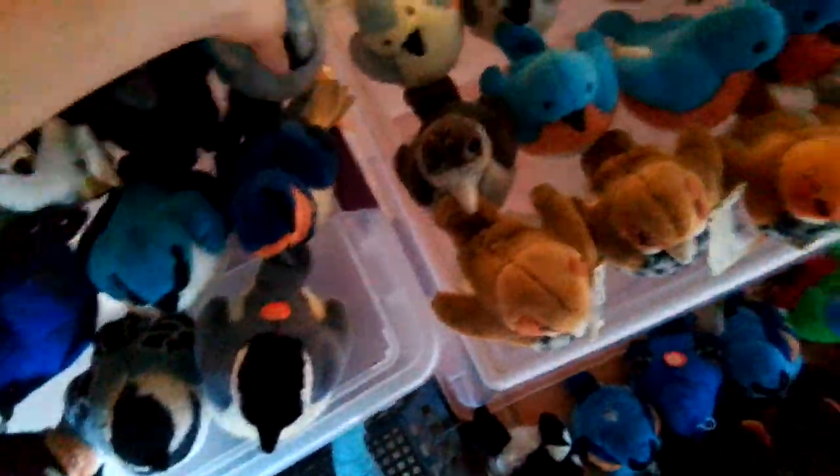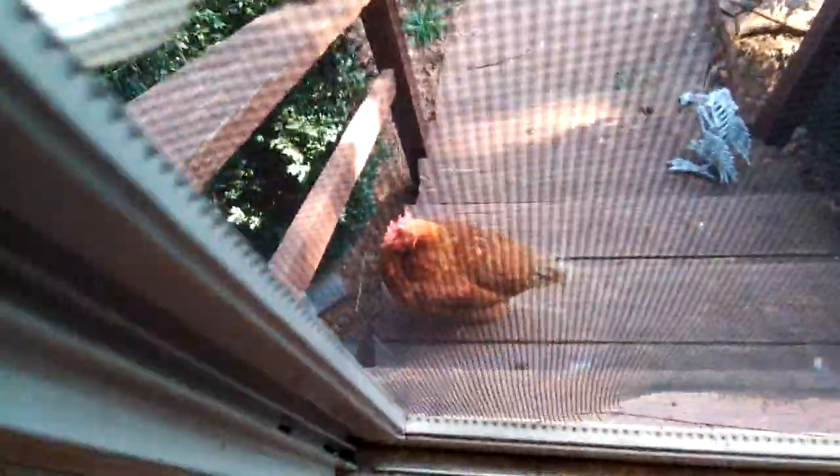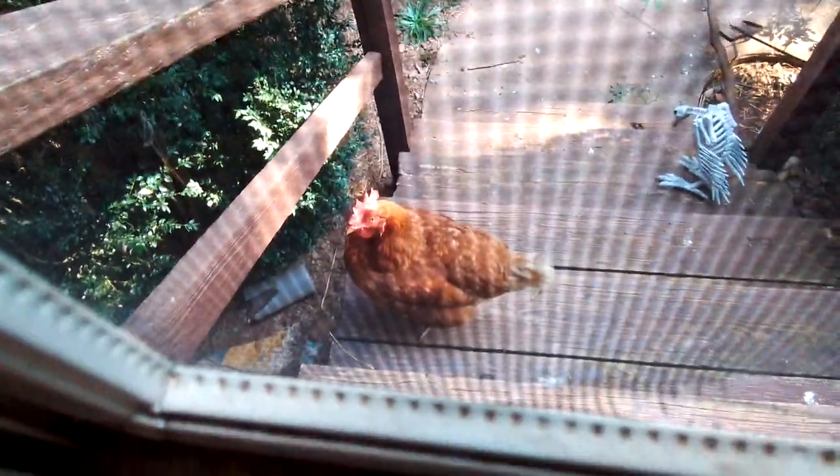Yeah, what's all the racket? I don't know. Oh, I didn't see you there. Hey Hermione! They probably want food even though they have it in their bowl. Spoiled chickens.